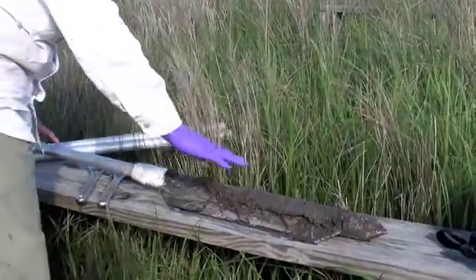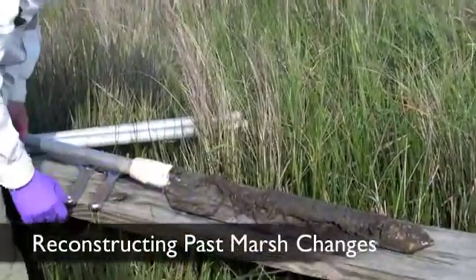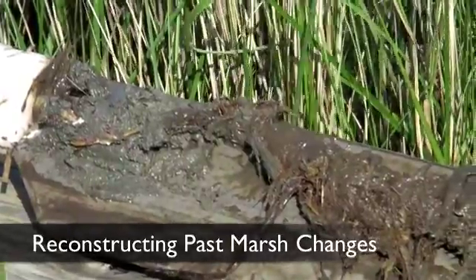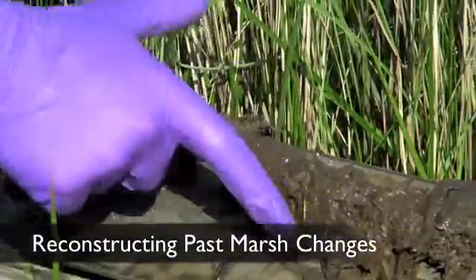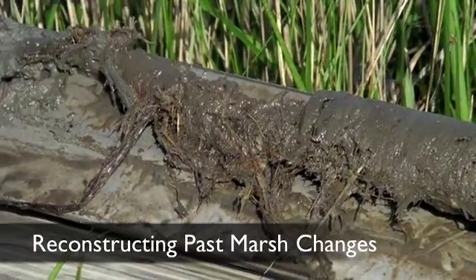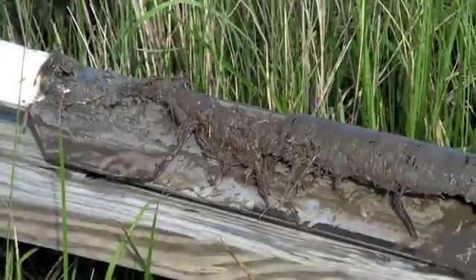If you take a look at this core, in the upper 10 centimeters or so, we see the darker, sandier sediment that represents the deposition that occurred during Hurricane Katrina. And just below that, this more broken-up portion with a lot of plant roots and biomass is the area that was the active growing zone before Katrina. Then we transition into this firmer area that's a little bit older and deeper in the core.